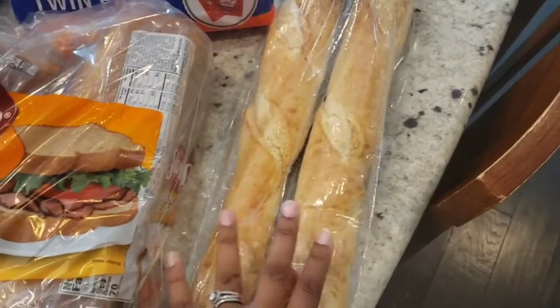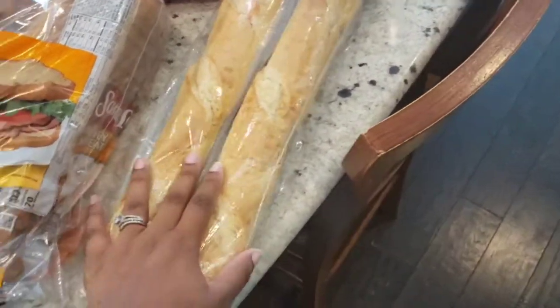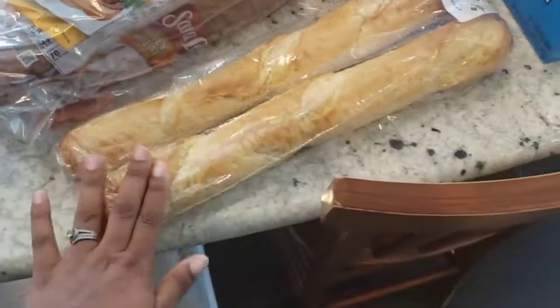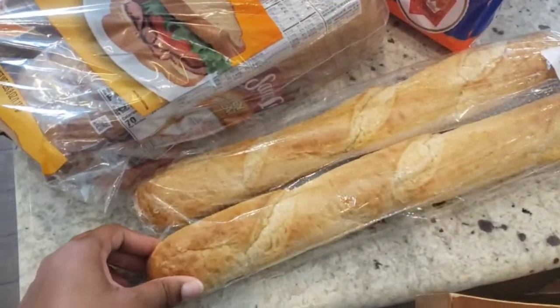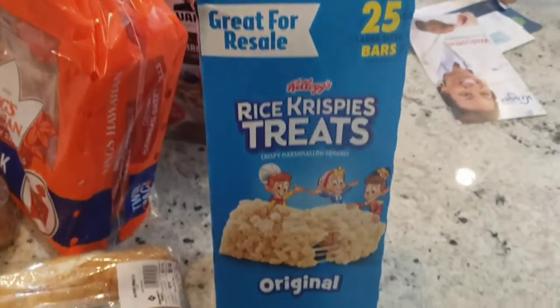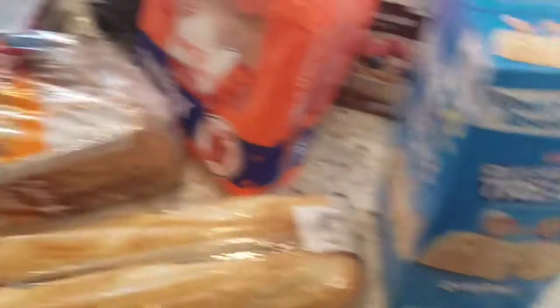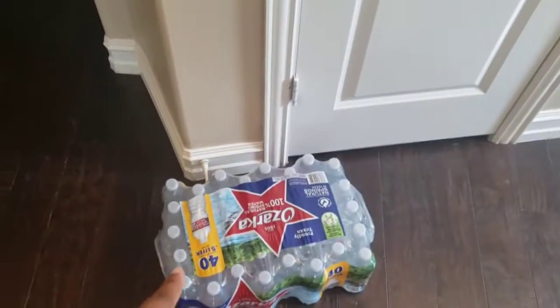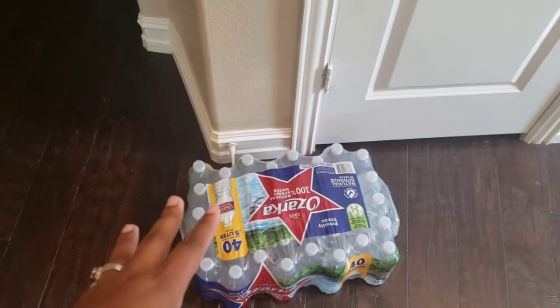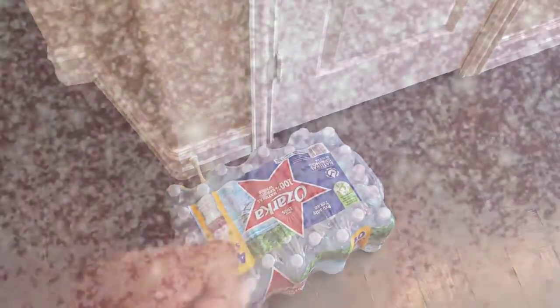I got some baguettes because I've been enjoying those for sandwiches lately. I got two of those since the ones from Walmart arrived wet for some reason. Some Rice Krispie treats for me and my little man — not sure if he'll get any but they're there just in case. And the last thing is a case of water, because I haven't been able to find the ones we usually drink at Walmart, and these come with more.